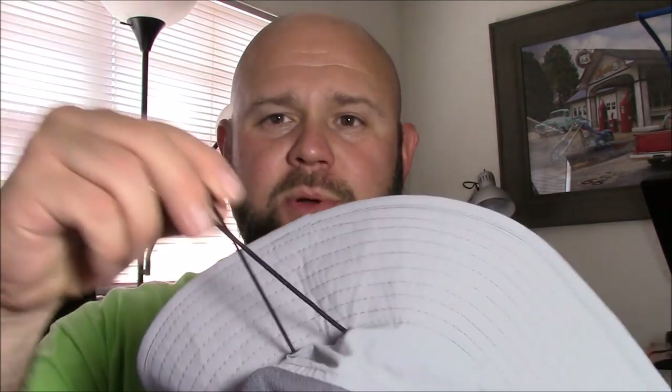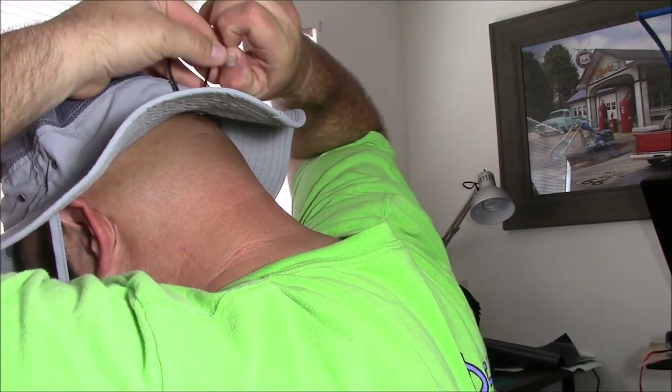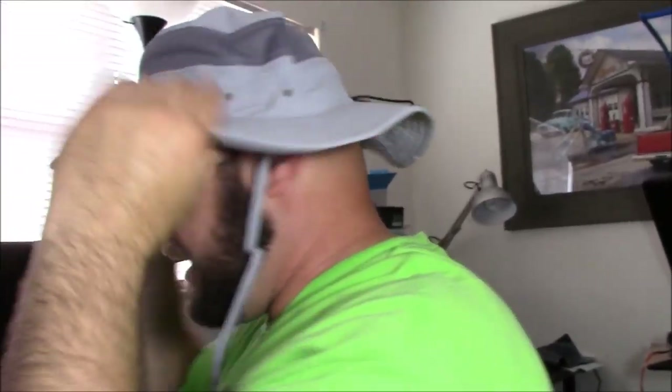It is also the moisture wicking type. It has a mesh section that pulls the moisture away from your head. It's adjustable — I believe it's one size fits all — but with the adjustable strap it works really well. You can adjust it to whatever size head you have.